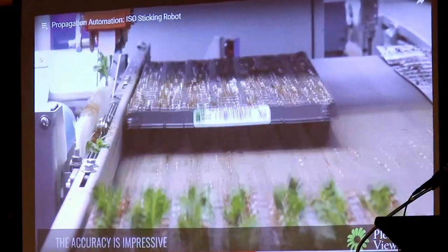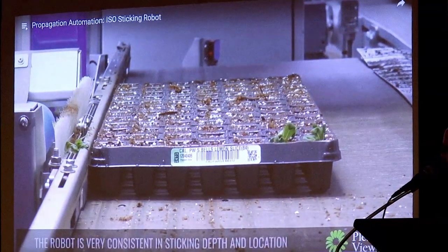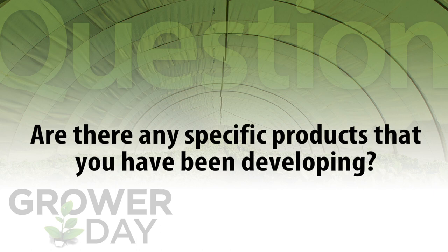During propagation, you can go anywhere from simple — bringing trays and cuttings to the workers and having them stick them — to automated, with robots actually doing the sticking. With simple automation you can get a 25% gain in production; if we automate the full process, we can see up to a 50–70% gain in efficiency, which is a really quick payback for automation.